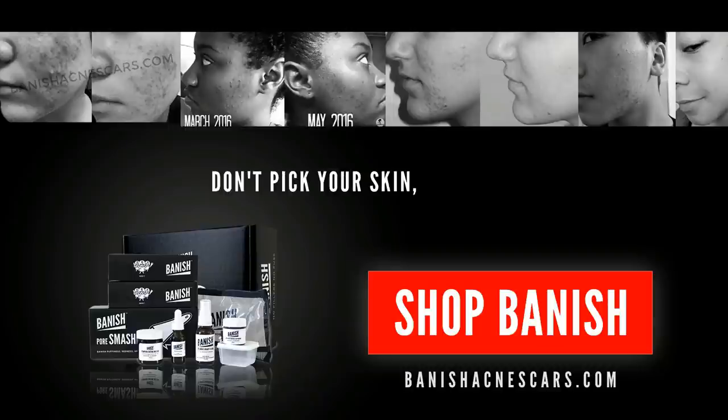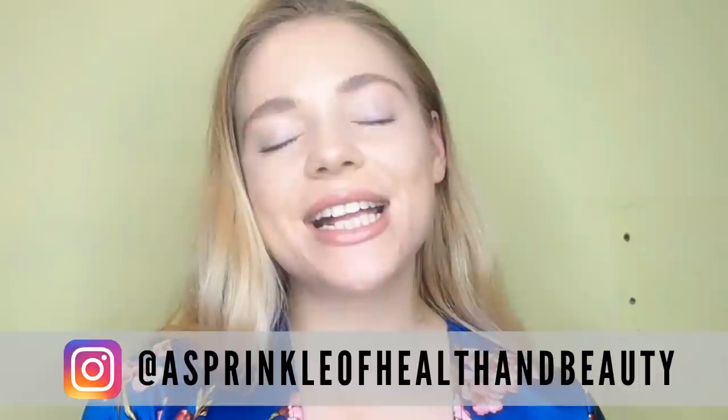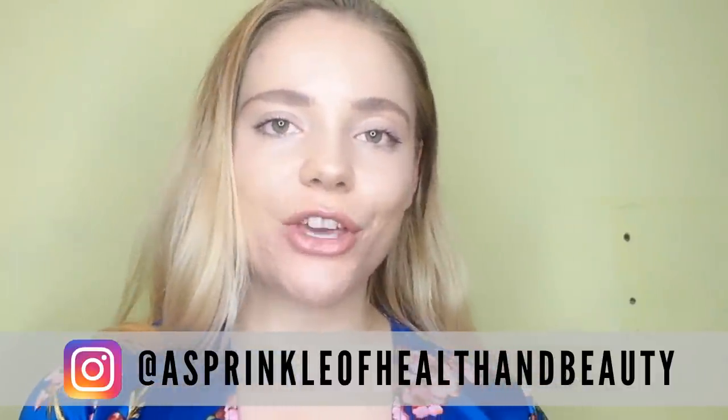Don't bake your skin, bake Banish. Hi everyone, my name is Rachel and welcome back to the Acne channel. Today I am going to be sharing with you my favourite products for active acne and my favourite products for acne scarring. I have chosen three of each, and I'm going to start off with the active acne products first.